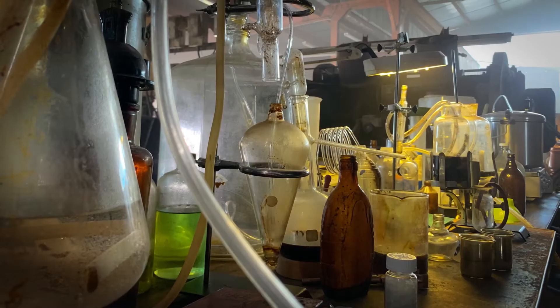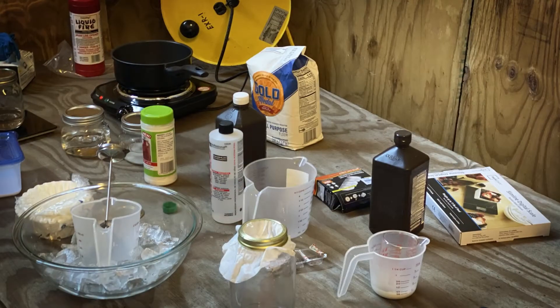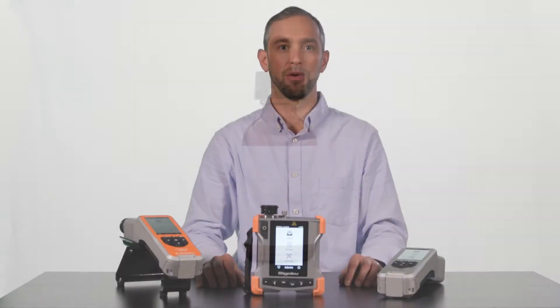Our analyzers also provide the ability to scan dirty or colored materials, and the ability to scan through colored packaging, keeping users safer by avoiding exposure.